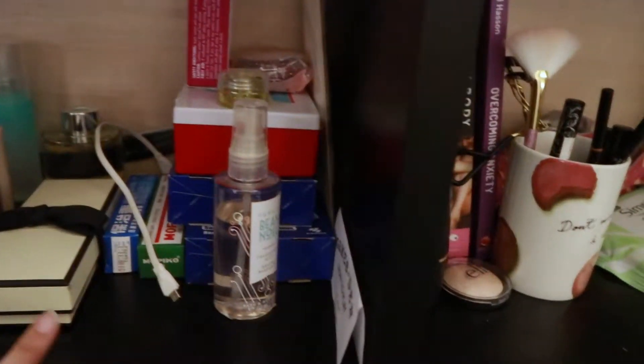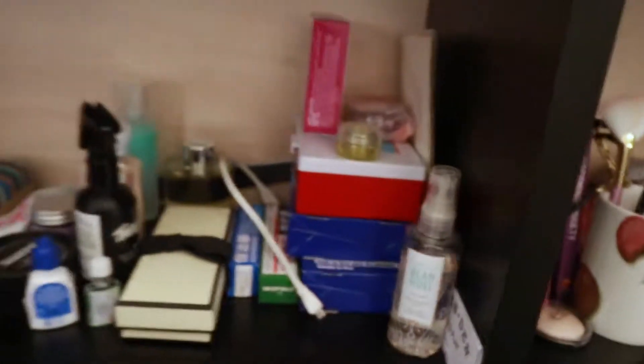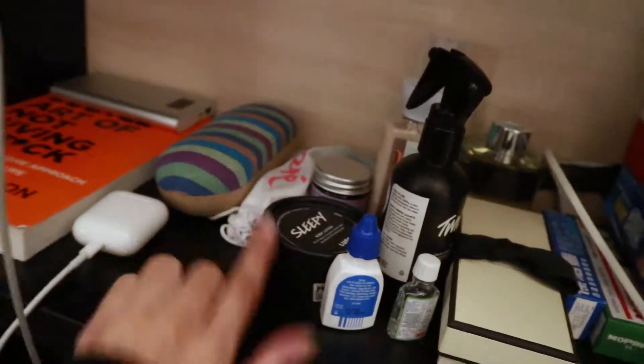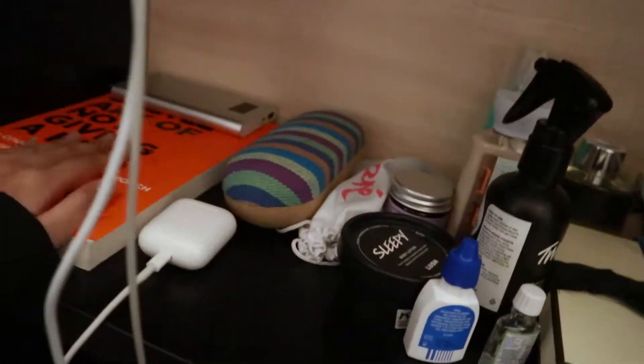On top here is just emergency stuff, body spray, more body spray, more emergency stuff, sunglasses, and my extra pair of glasses. I usually put my phone here on the stool next to me when I sleep.